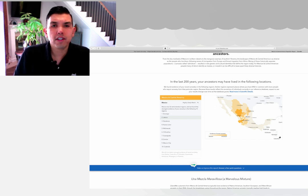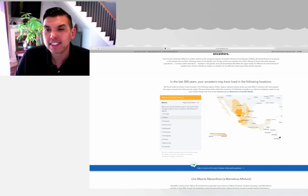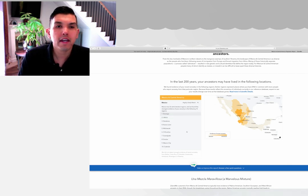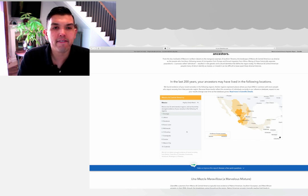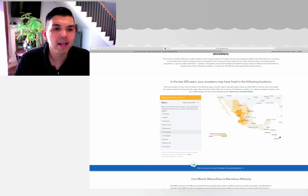In the last 200 years, your ancestors may have lived in the following locations. We found evidence of your recent ancestry in the following regions — darker regions represent places where you have DNA in common with more people who reported ancestry from a particular region. Expect to see your results change over time as the database grows. Currently the biggest area of people like me with my DNA is in Durango, which I don't know anyone from. Jalisco makes sense. Zacatecas — I don't know much about my family being there. And then Guanajuato, very familiar. Also Michoacán, Chihuahua, Sinaloa, Mexico City.